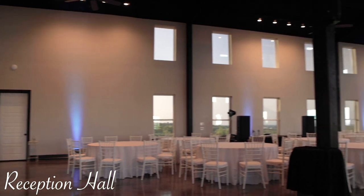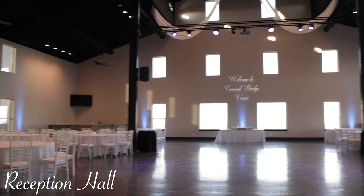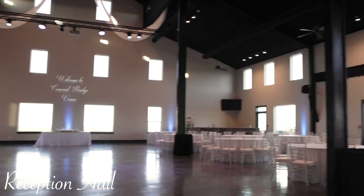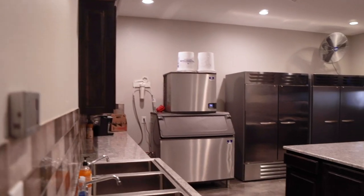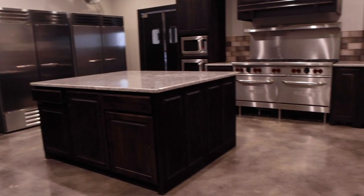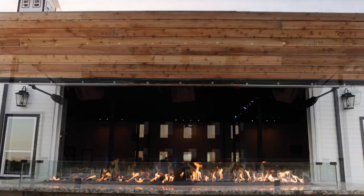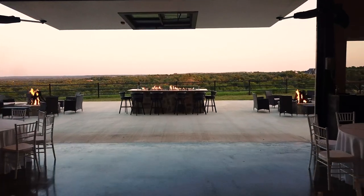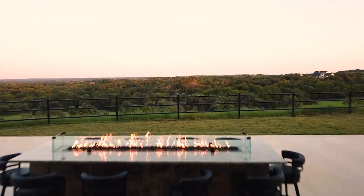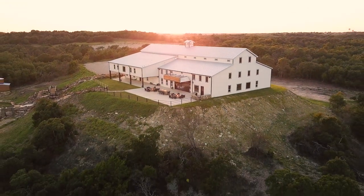Our large reception hall boasts many unique features including two large bars, a custom AV system with wall washers and dance floor lighting. We have built a full kitchen with complete cooking facilities and a unique hydraulically lifted wall that opens to our beautiful patio. This integrated design gives you virtually unlimited seating possibilities and provides all the space you need for up to 400 guests to dine and dance the night away.